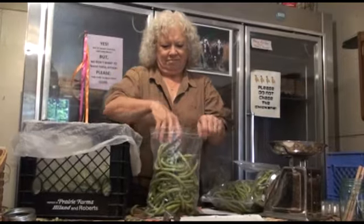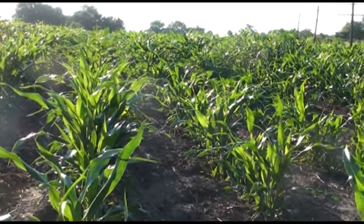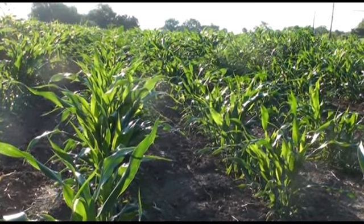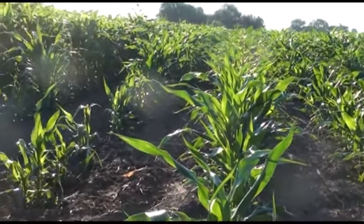Probably the most unique thing I'm growing this year for the first time is sweet sorghum. I have an old horse-powered sorghum press that we're going to set up to squeeze the juice out of it and then boil it down to sweet sorghum syrup that some people call molasses.